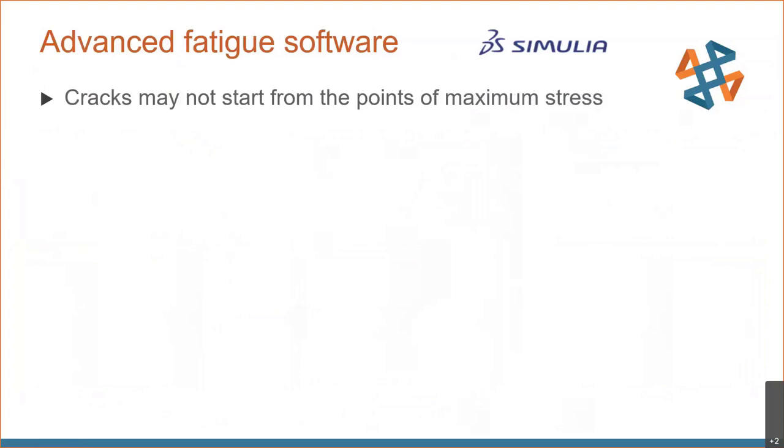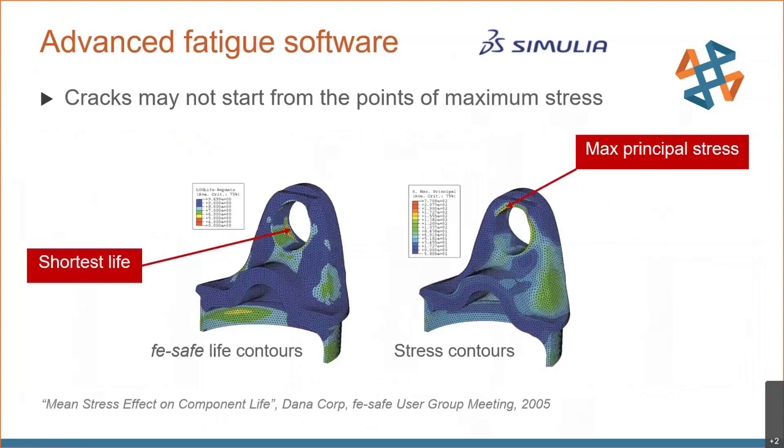Advanced fatigue software is also needed because cracks may not start in areas of maximum stress. On a drive shaft component, the crack did not start from the point of maximum stress — confirmed by testing. The more complex the loading, the less correlation there is between stress plots and life plots. It's therefore dangerous to assume that high stress points are the only ones needing fatigue checks; FEA stresses are only one part of the story, and the load history itself is another.